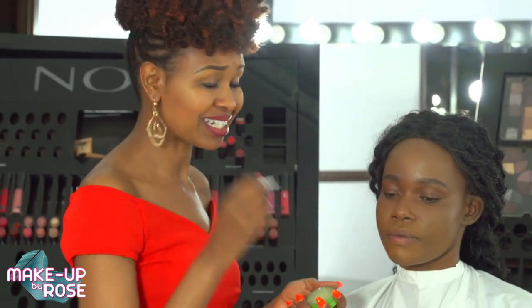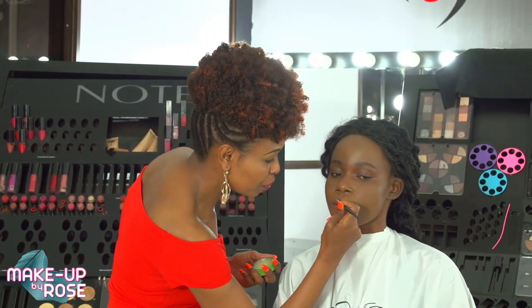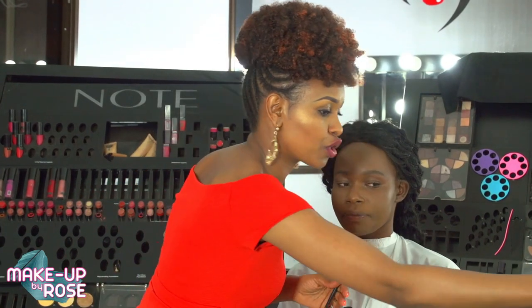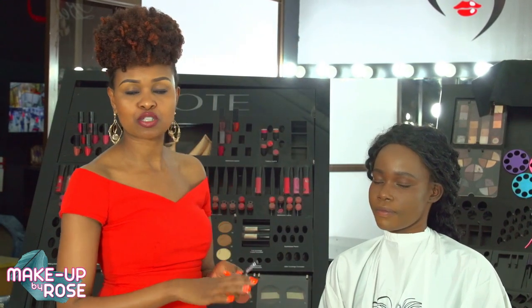For makeup artists doing this as a business, it's very important to make the client feel comfortable before applying product. Most people have dry, cracking lips, so make sure you prepare the base with a nice lip moisturizer. If you're doing this on yourself, blot with a tissue after a few seconds to remove the excess — that way, if you're wearing a moisturizing or oil-based lipstick, it's going to stick.